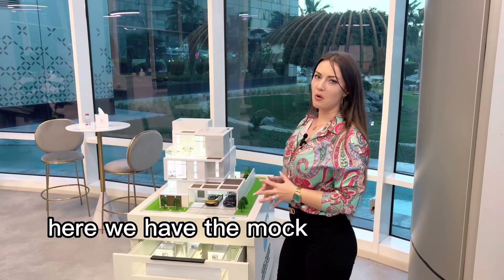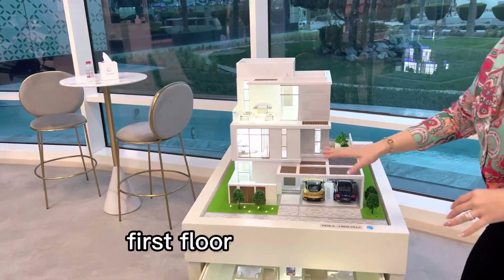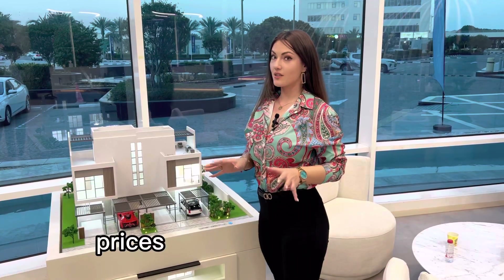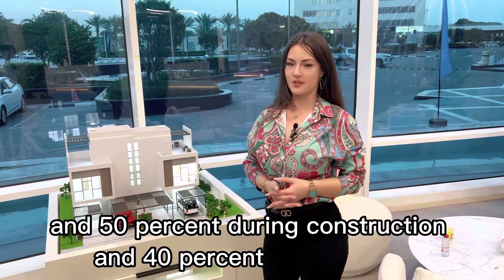Here we have the mock-up for the three-bedroom villa. As you can clearly see, you have a rooftop space as well. First floor, green space, two parking places. Prices start from $2.7 million with a down payment of 10% only, 50% during construction, and 40% on handover.